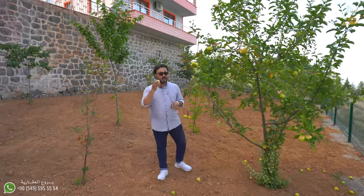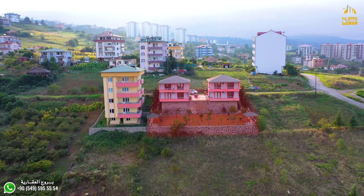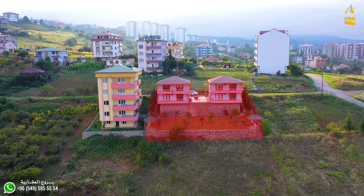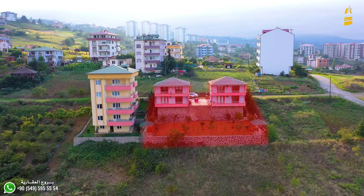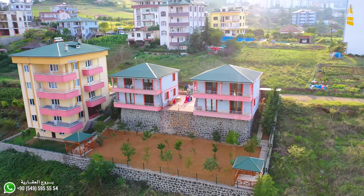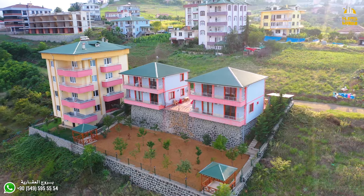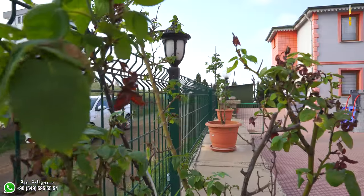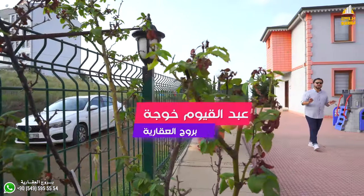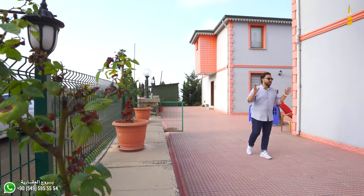Today, my friends, we are in a very special place in the Yailagic area. The area covers about two villages.